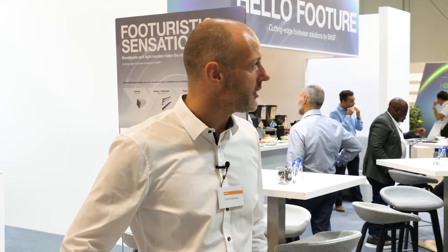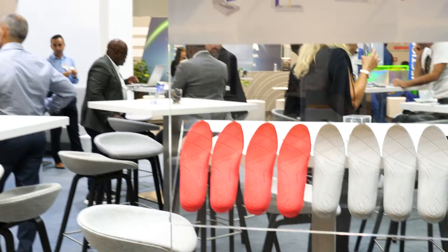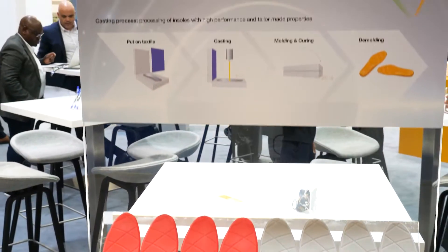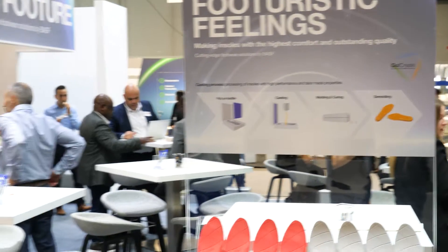Good morning and hello future. We are here at CIMAG Fair in Milan. Let me give you a short overview of what BASF is talking about during this show. First of all, you can see we are futuristic and we show futuristic sensations and feelings. This is all about insole making technology — how to make the most comfortable insole by thermo foaming and casting technology.